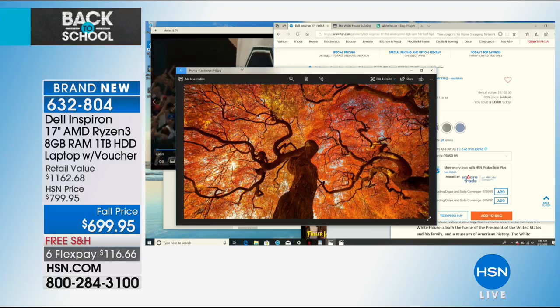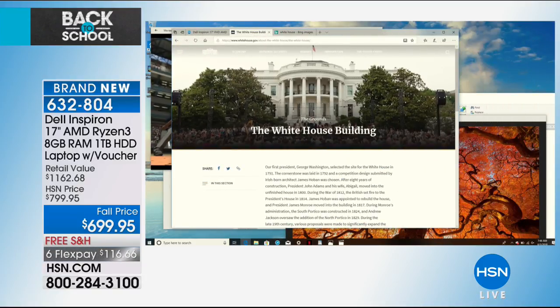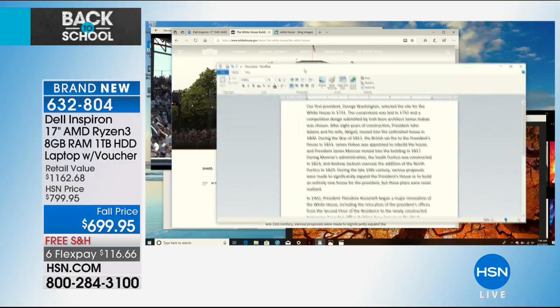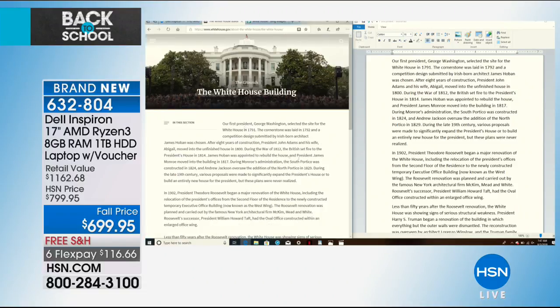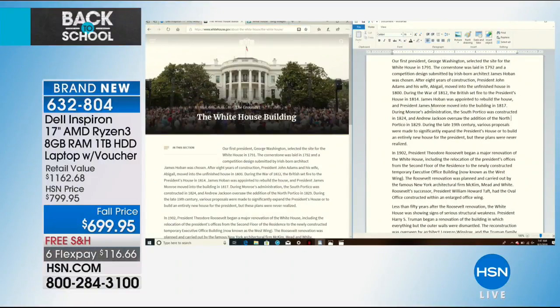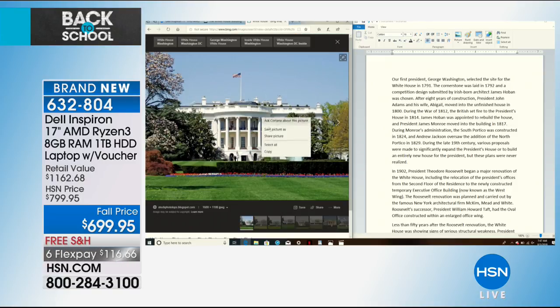This new Ryzen processor handles games and photos with ease on the big 17-inch screen. For kids doing book reports, you can snap windows side by side: a Word document on one side, a full web page on the other — like a full 8.5 by 11 sheet next to a complete web page simultaneously. It's so fast I can show you in real time. I can even quickly add a picture of the White House from the web to make a book report go from boring to stunning.